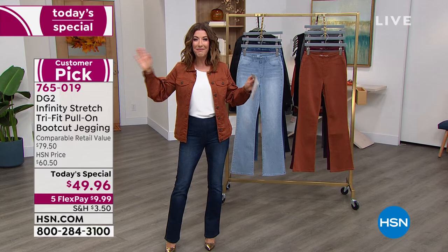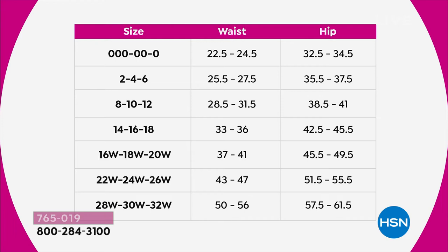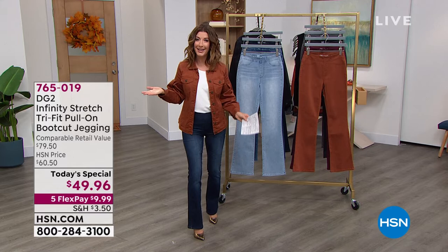Take a look at this chart to instantly find your size. You're either in the zero range, or you're a 2-4-6, or an 8-10-12, or 14-16-18 — one choice for each. And for women's sizing: 16-18-20, 22-24-26, and 28-30-32 — each is one size. One perfect pair of jeans. It's the next generation fabric — the woven Infinity Stretch, all brand new, an HSN exclusive. You're going to love your body as much as you love these jeans.